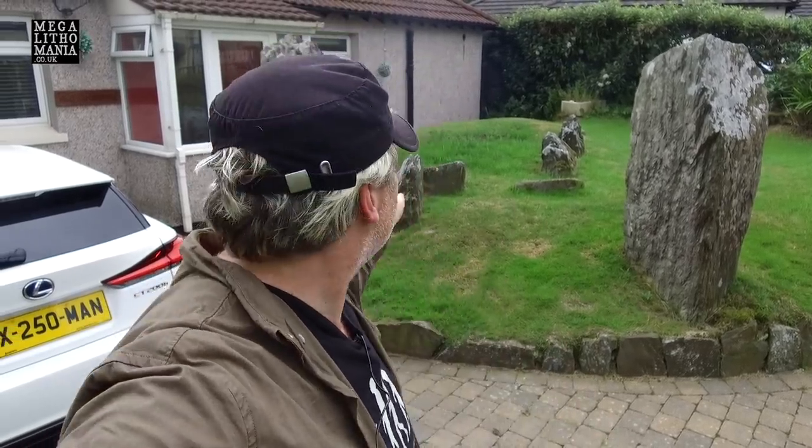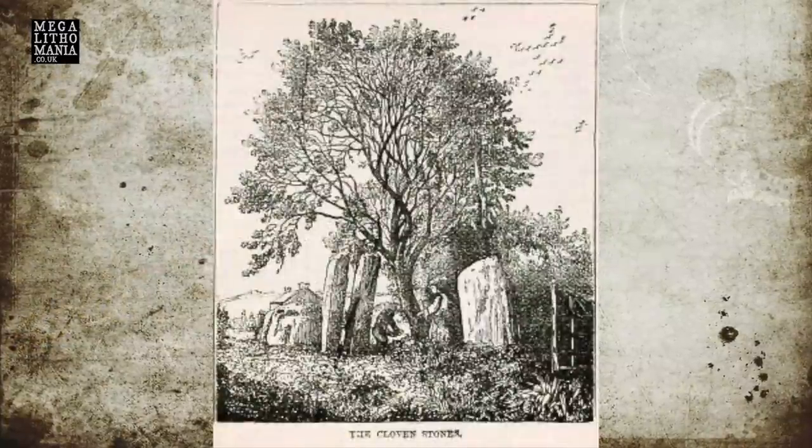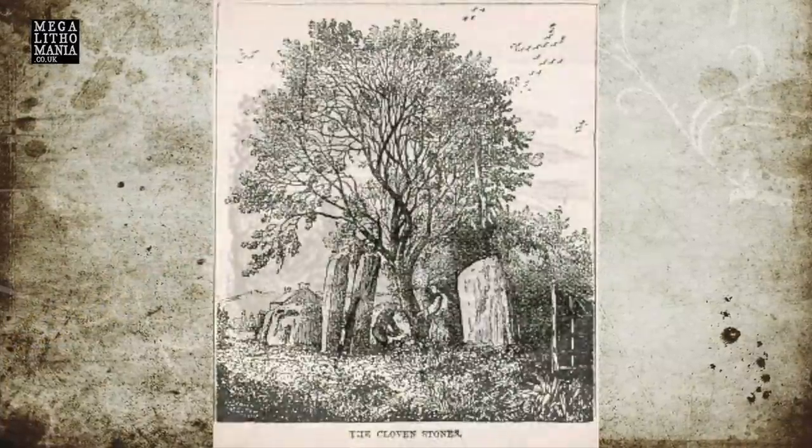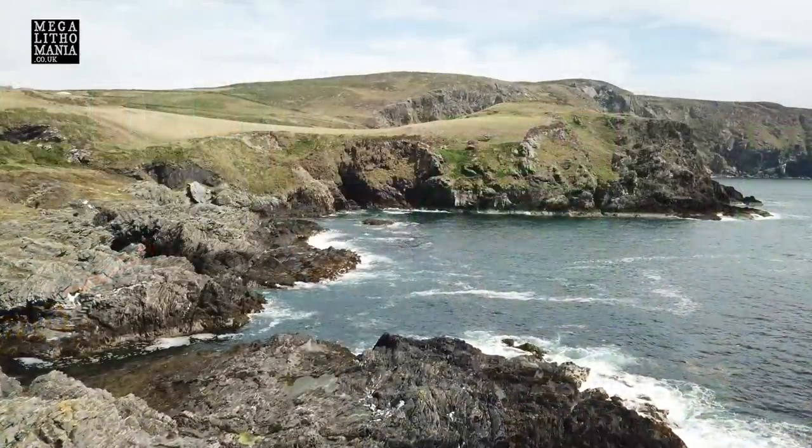We're at the Neolithic chambered tomb of the Cloven Stones near Baldrine on the Isle of Man — one of the most important sites here. There's a strange split stone, which is where the name 'Cloven Stones' comes from. In 1815, the Swarbrecht manuscript describes workers who dug deep into this mound and found what they called giant bones and a giant skull, suggesting a race of giants inhabited this island.